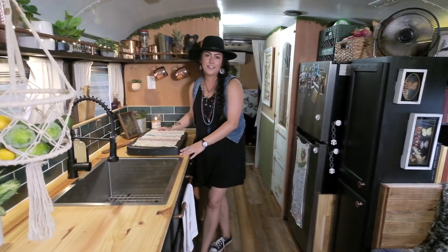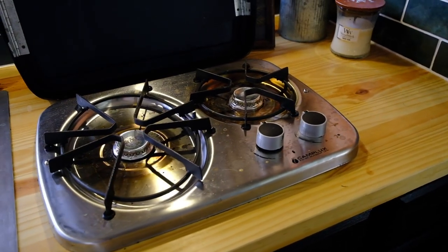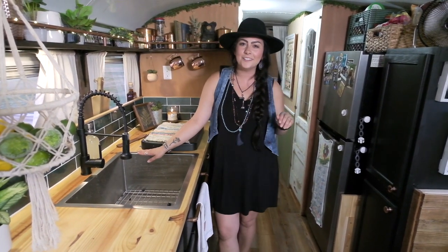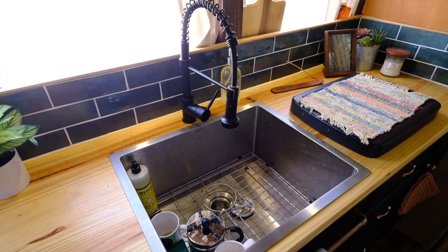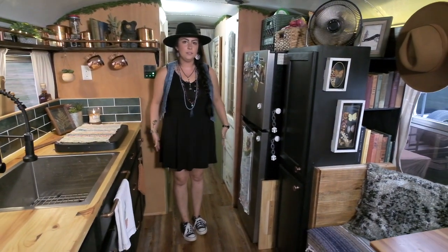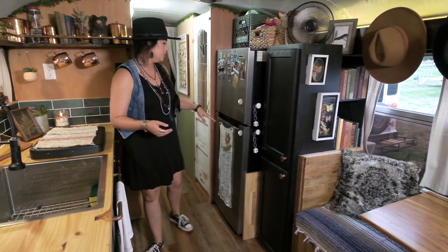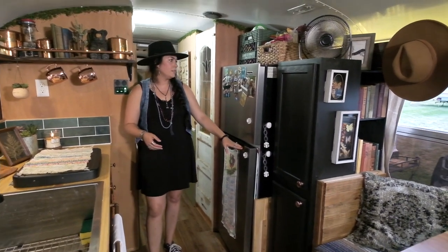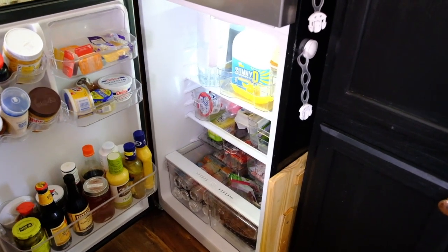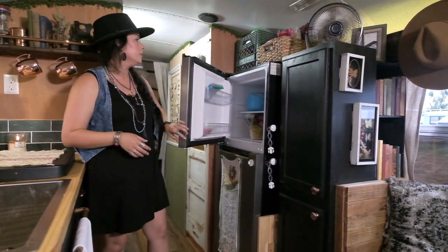We decided not to have an oven. All we have to cook on is our range here that we put in, and it's worked out really well so far. We have our huge sink that I love doing dishes in — I used to hate doing dishes before — and our cool faucet that we ordered off Amazon. We went with an alleyway layout so we had more room; somebody could be over here while somebody's over there doing dishes or cooking. We went with this fridge — it's in between a full-size fridge and a camper fridge. We wanted to be sure we had enough room because we plan on being off-grid for at least a couple of weeks at a time.